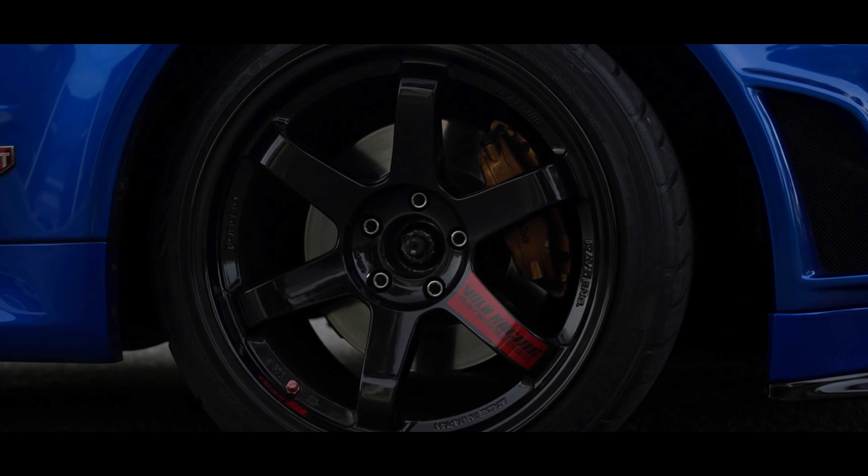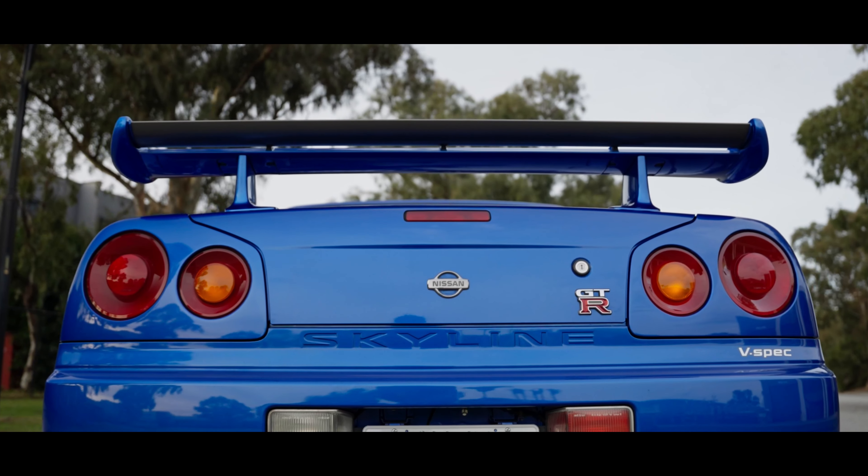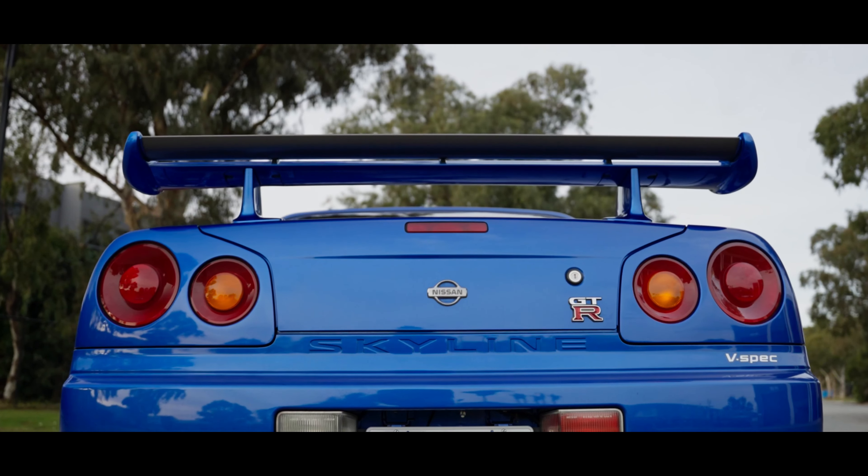What's going on lads, back here with another JDM legend. Got Ekram's 1999 R34 GTR V-Spec - let's go check it out. We've got my good mate Ekram from the southeast, the owner of this beautiful GTR. Good to see you man, thanks for bringing your car up. I've been waiting for this for a long time.